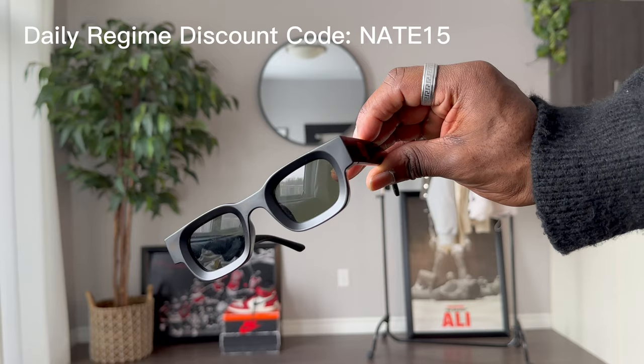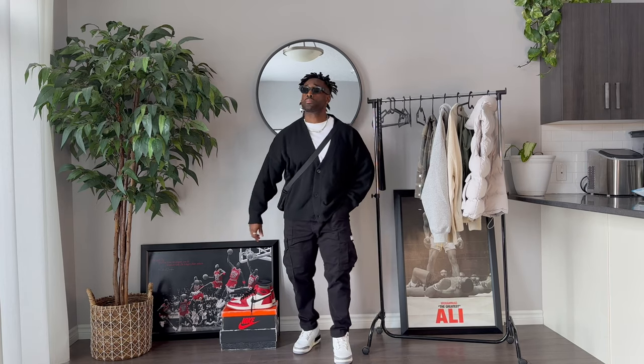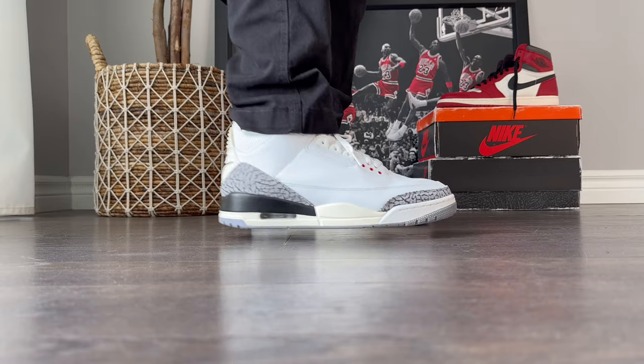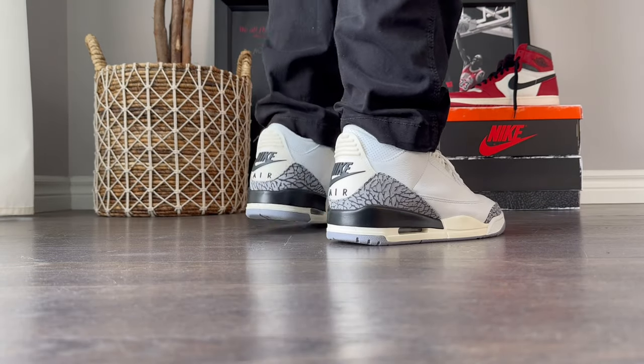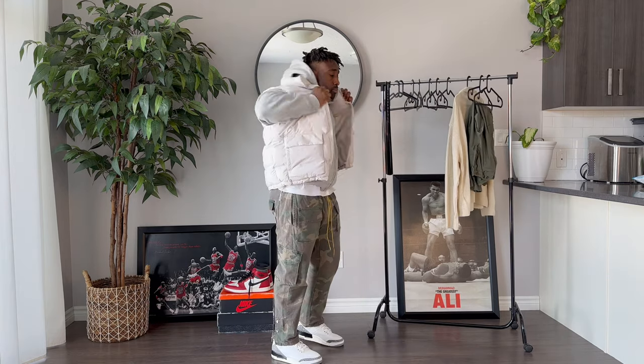Next up we got an all black look. An outfit cheat code you can use is to wear all black up top with white sneakers. Here we have on a cardigan from Boohoo Man. Shades are from Daily Regime — we actually got a discount code for you guys — and black pants. These are my most worn in my collection. Do you guys wear pants over the sneakers or behind the tongue? I am not even kidding when I say I've worn this outfit like 10 times in the past month.